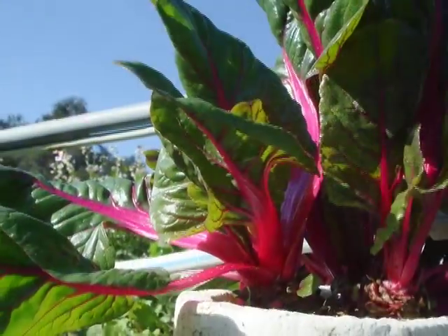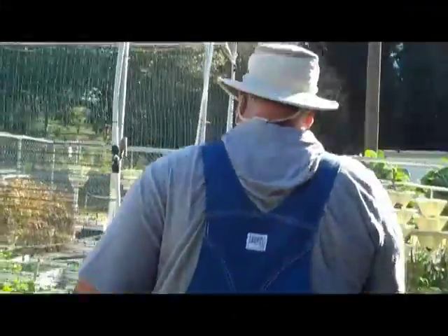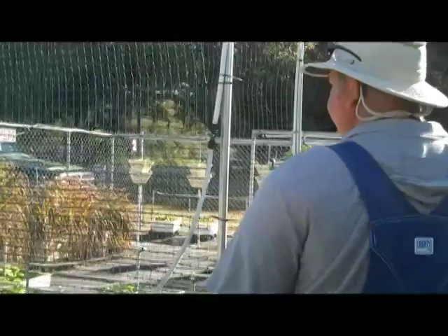It's one that grows produce using minerals, nutrients, and water, but no soil. During my visit, John showed me just how the hydroponic process works.